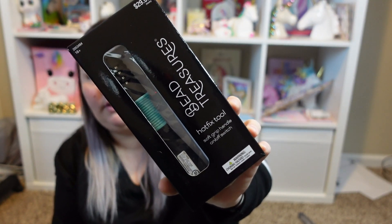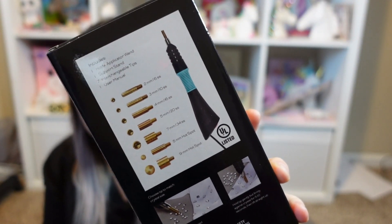The last Hobby Lobby item is by Bead Treasures — it's a hot fix tool for rhinestones. It comes with the hot fix tool and all the pieces that go with it. I believe it was $29.99. The paints were $1.89 each, and they were also 30% off, so they came out to $1.11 each. And that's my Dollar Tree haul with a sprinkle of Hobby Lobby!